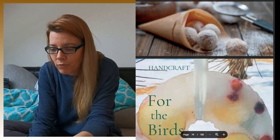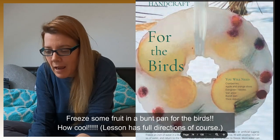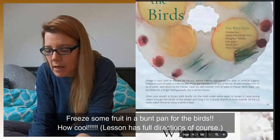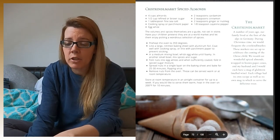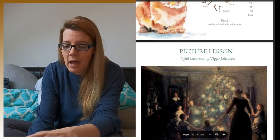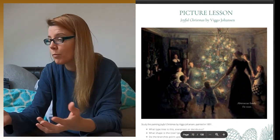Here's the last example — a handicraft for the birds. Forage in your yard for natural, animal-friendly ingredients with no dyes or artificial sugar. They also include a picture that you study as well. When I first saw this curriculum I thought it was pricey and I wasn't sure about paying $265 — but hands down, it is worth it.